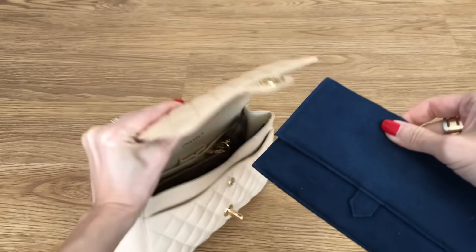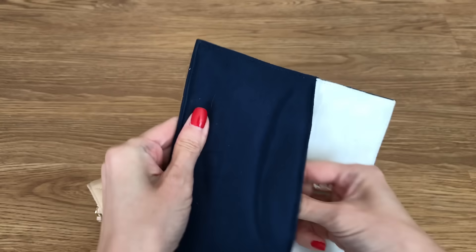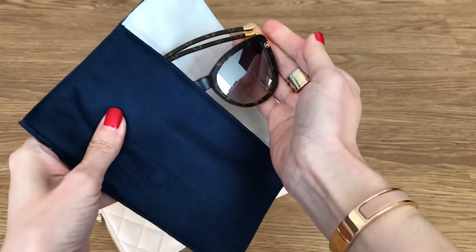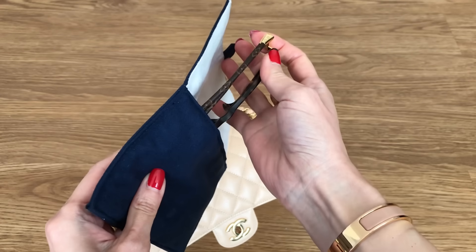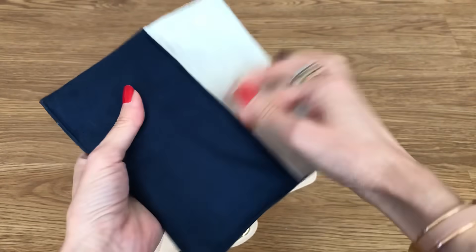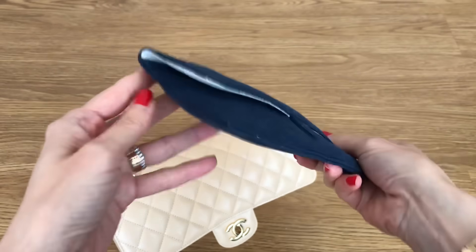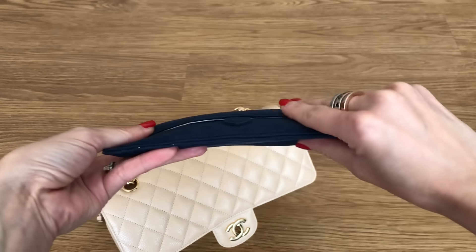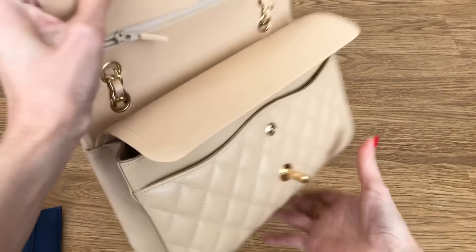So here, you guys have probably seen this many times on my channel. These are my go-to sunglasses, my faves. These are the Louis Vuitton Charlotte sunglasses that fold really flat, so I love them for packing purposes. I think they frame my face quite nicely as well, but you can see they fold really slim. So that goes in very nicely.